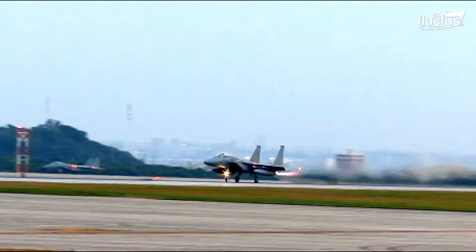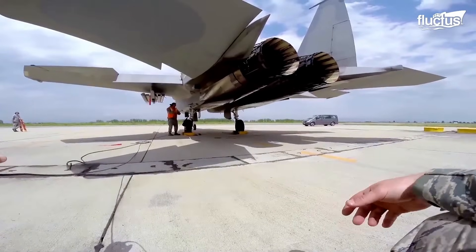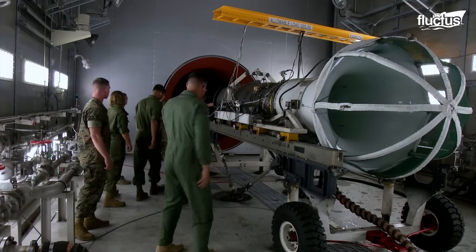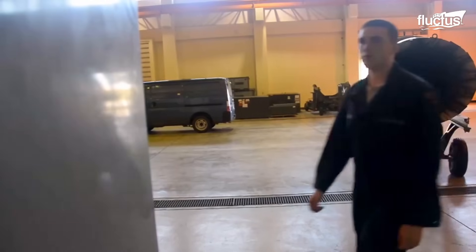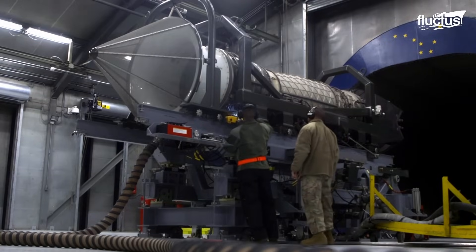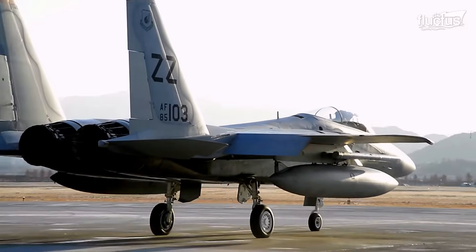Hello everyone, and welcome back to the Fluctus Channel. Today's jet engines are technological marvels with complexities, which is why they require comprehensive testing before they are ready to be put on the aircraft. Engines are put through an extensive testing program right after they are manufactured. To ensure that an engine is efficient, it is put through three stages of functional testing, including static, stationary operating, and flight tests.